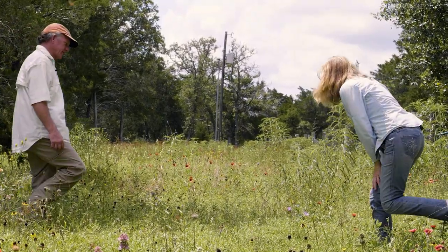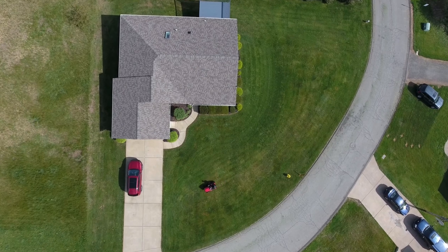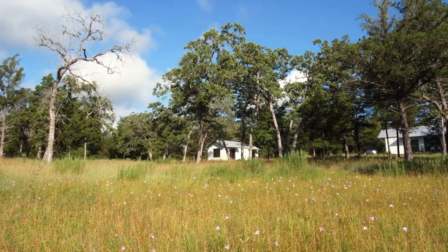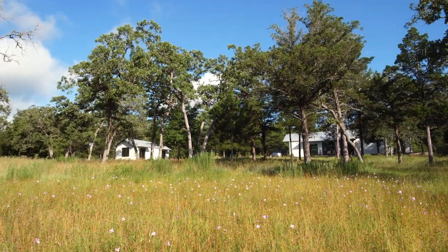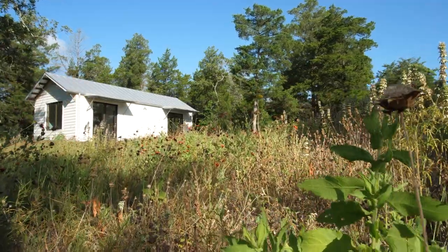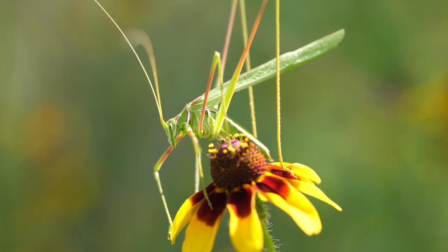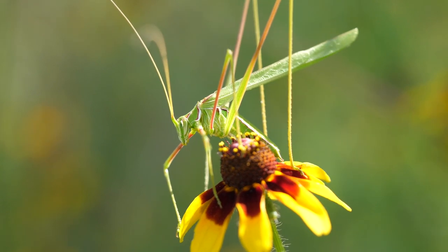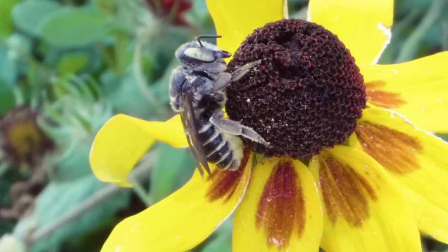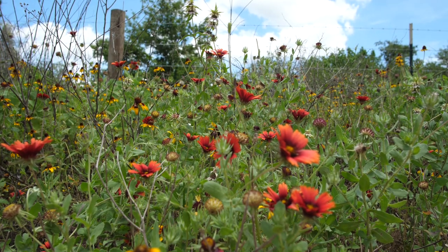This is our yard. Most everybody we know, even out in the country, they have St. Augustine grass yards. Most people are taken aback by the house being surrounded by wildflowers or tall grass. Everybody feels like you need to manicure right around the house. I have noticed that the more our friends come out here and they observe the insects, they observe the wild bees, it starts gelling for them. They start to understand that you don't have to have short mowed grass all around the perimeter of your house.